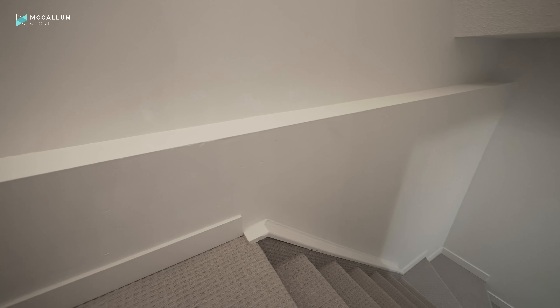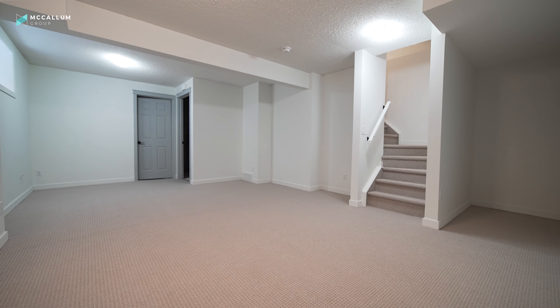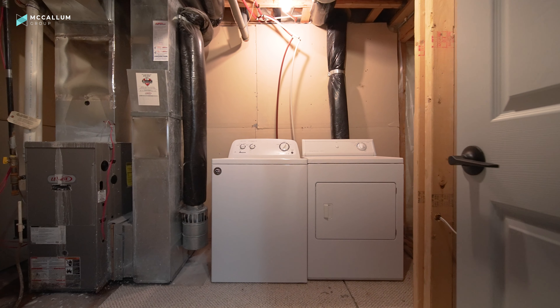This lower level is awesome. The new flooring makes it perfect for you to add a bedroom here if you choose, because the window is legal egress, as well as a great media space or games area — use it how your lifestyle fits. There's even room for a bathroom to be added off to the side, and the laundry space can be found here next to the utility area.